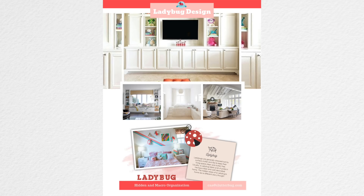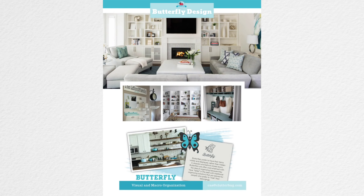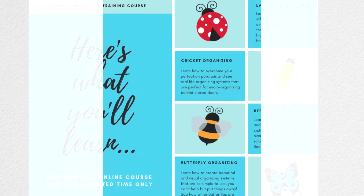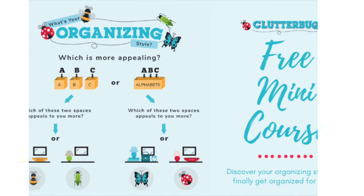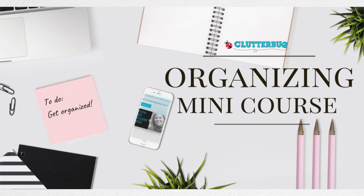So much goodies in this free online course! Are you a ladybug that needs macro organization hidden away? Or a cricket who loves lots of details behind closed doors? Butterflies are super visual but need fast and easy macro systems, and bees are crazy visual but love perfection and details. Whatever your style, this course is going to help you combine that with other family members and offer lots of tips and tricks. Hit that link below!